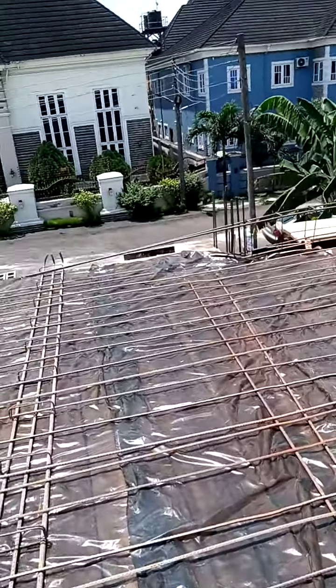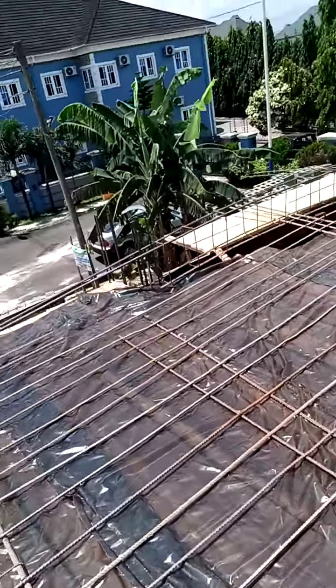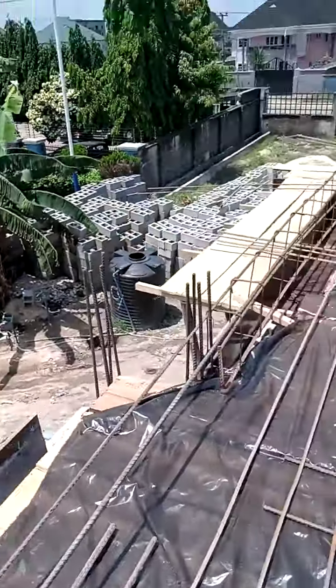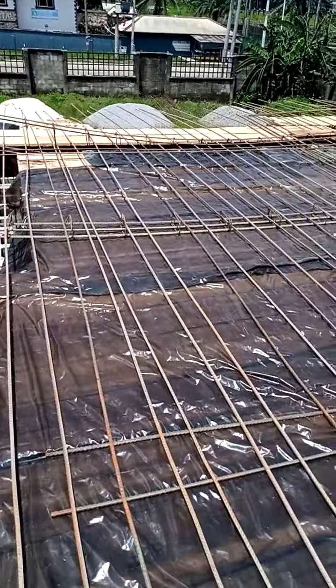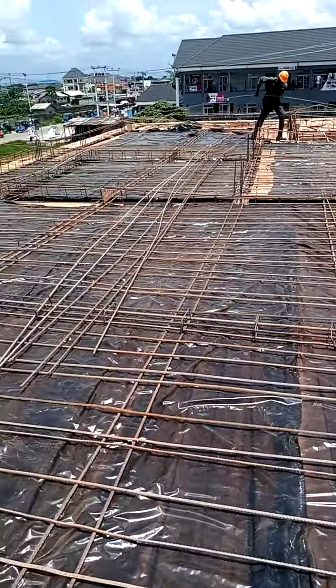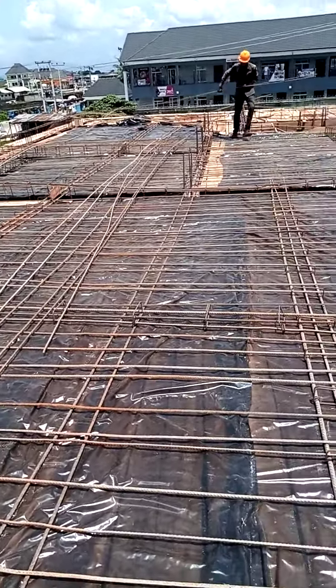Good morning, everyone. Welcome to Astute Tech Integrated Company Nigeria Limited. Right now we are at our project site and our today's activity is Iron Walk.